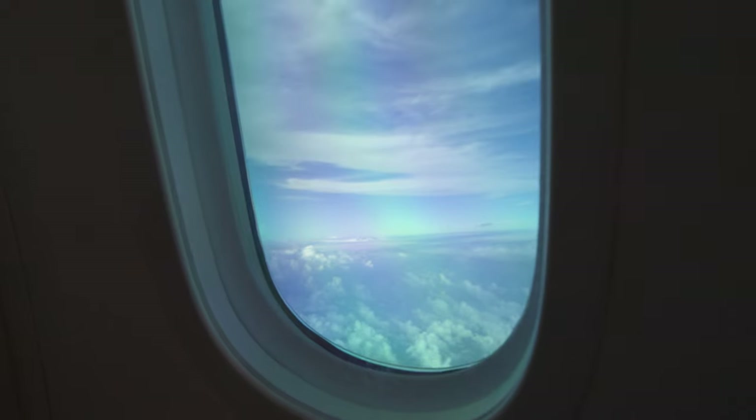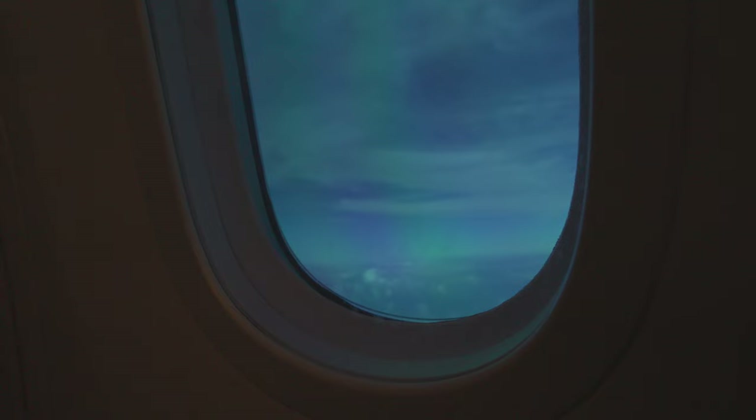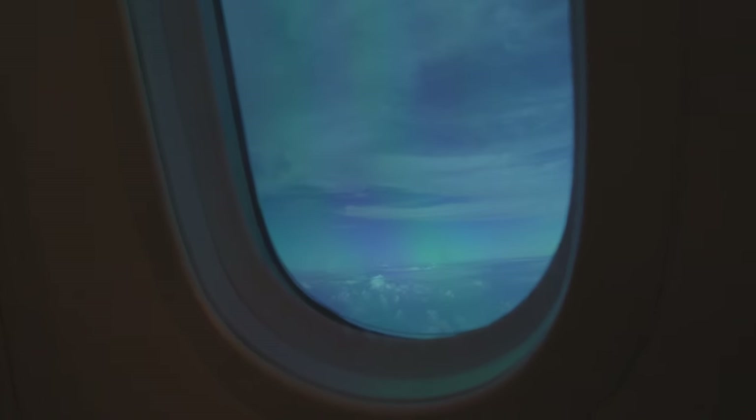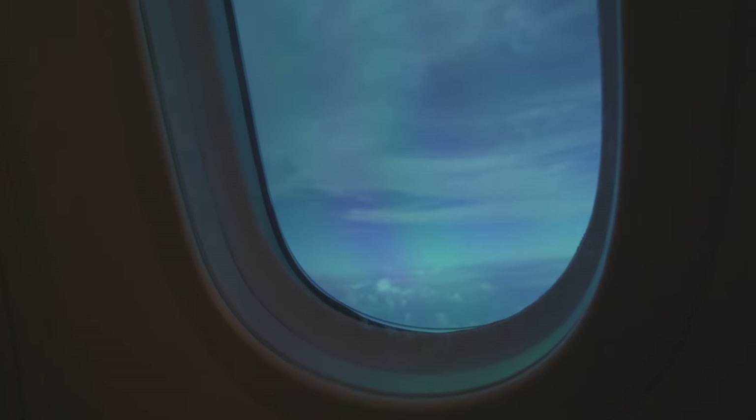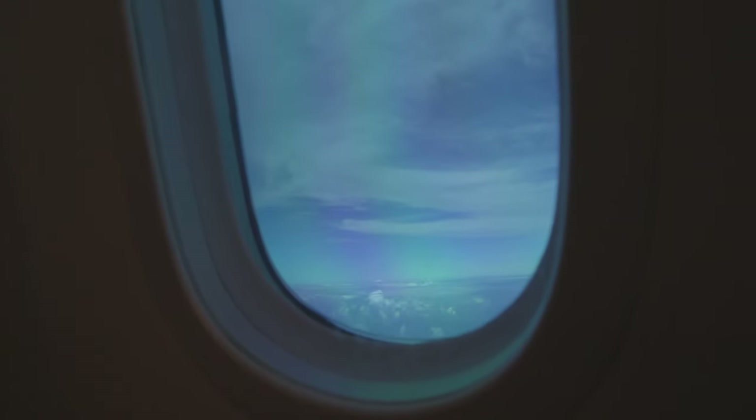One of the coolest features on the 787 are the dimmable windows. There's a gel between the glass which responds to electric current. When the passenger presses the dim button, the current increases and the gel becomes darker. When the passenger presses the light button, the current decreases and more light comes in. The cabin crew have a master control switch which allows them to change the tint of a single window, a section, or the entire aircraft. As soon as we reached cruising altitude, the windows were dimmed.